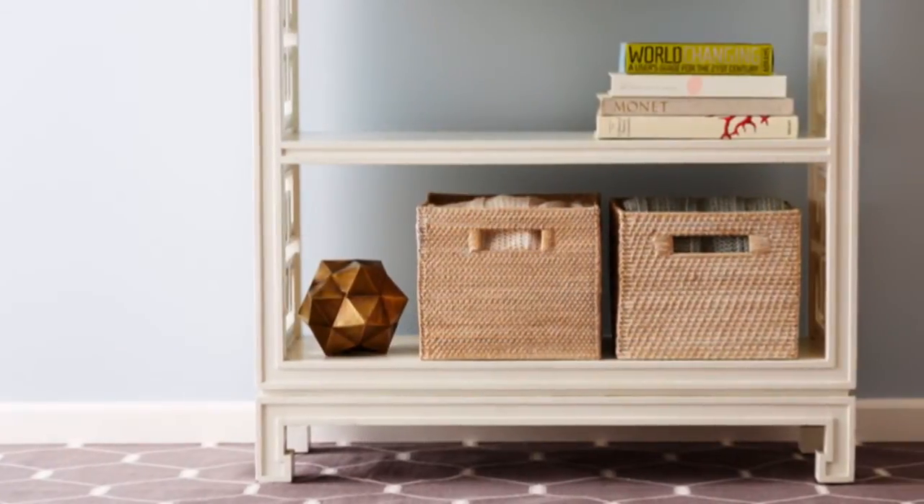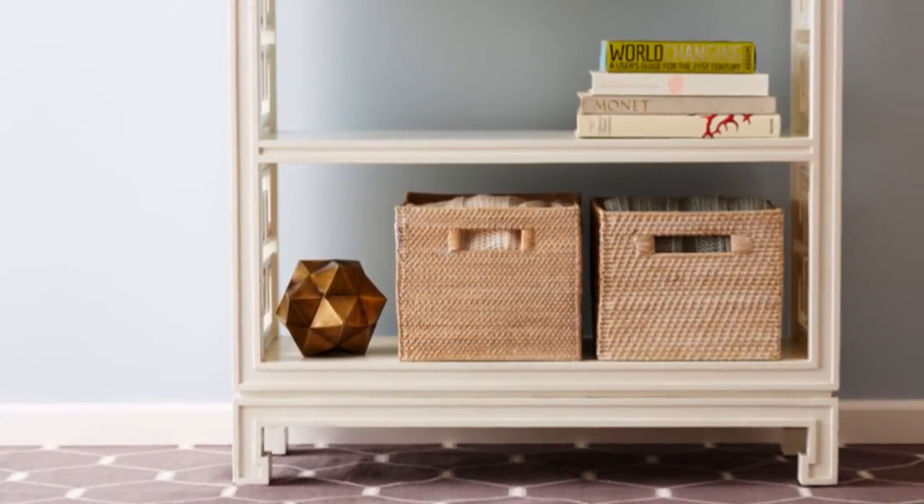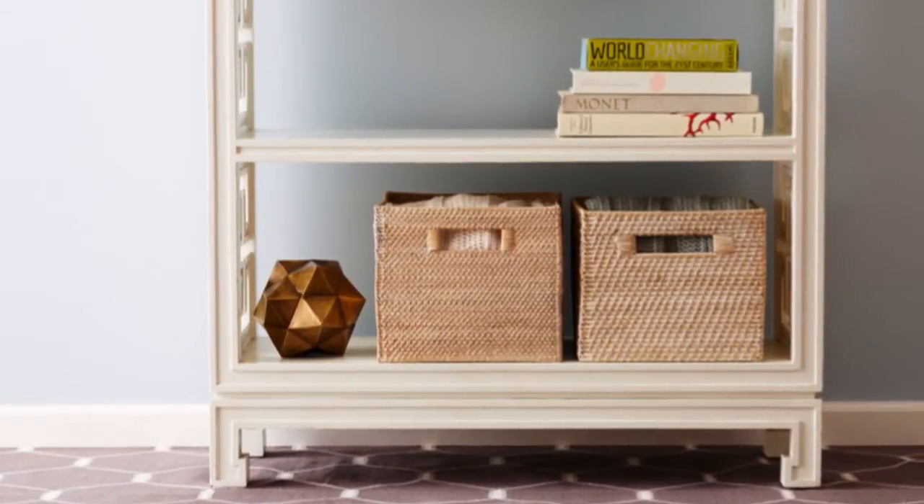Place some books between bookends and pile others on top of each other. Remember to keep spines visible so you can easily find titles.